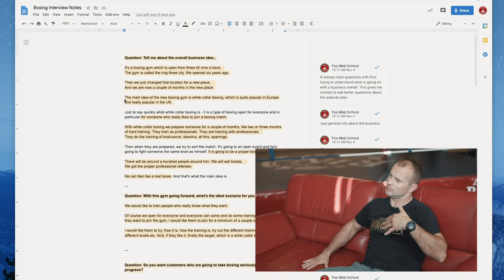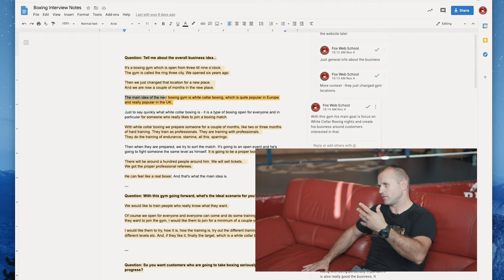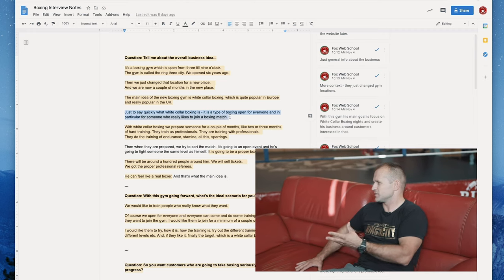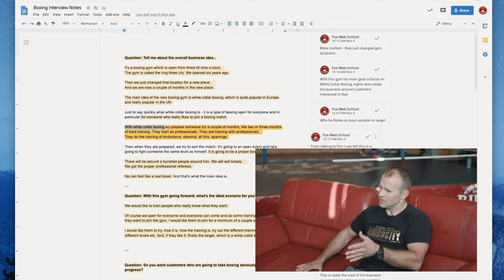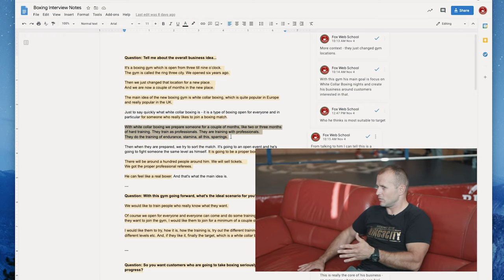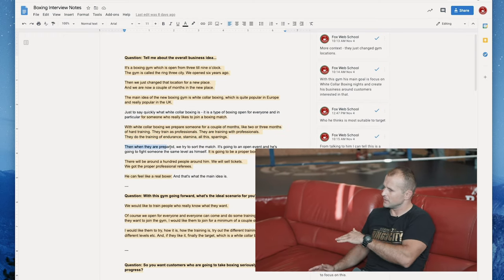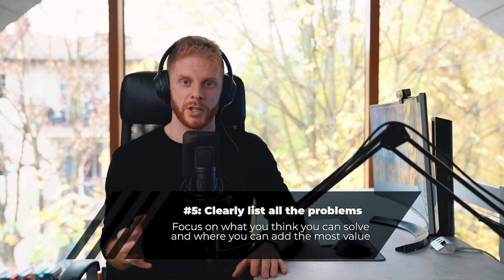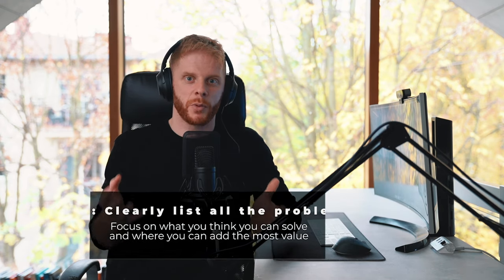To see a real example of this, check out the link below this video. I've done it for the gym interview from the last episode, and you can see exactly what the interview looked like, what the notes look like, and what I took from those notes, and how I started to identify different problems. Then after you've done all of this, the fifth thing to do — the final stage — is to clearly list out those problems. Now that you've identified the problems and understand their situation, list out all the clear problems that they've mentioned, and focus on the ones that you can solve using a website or some sort of website system.